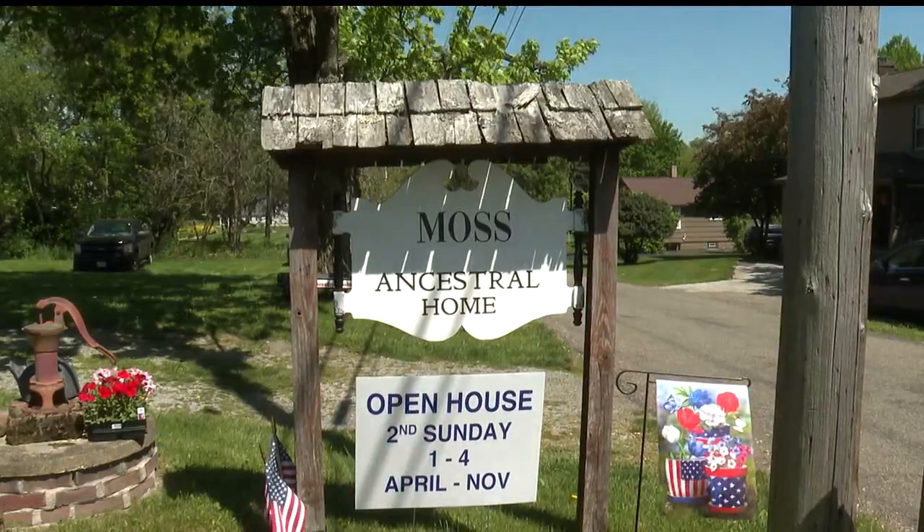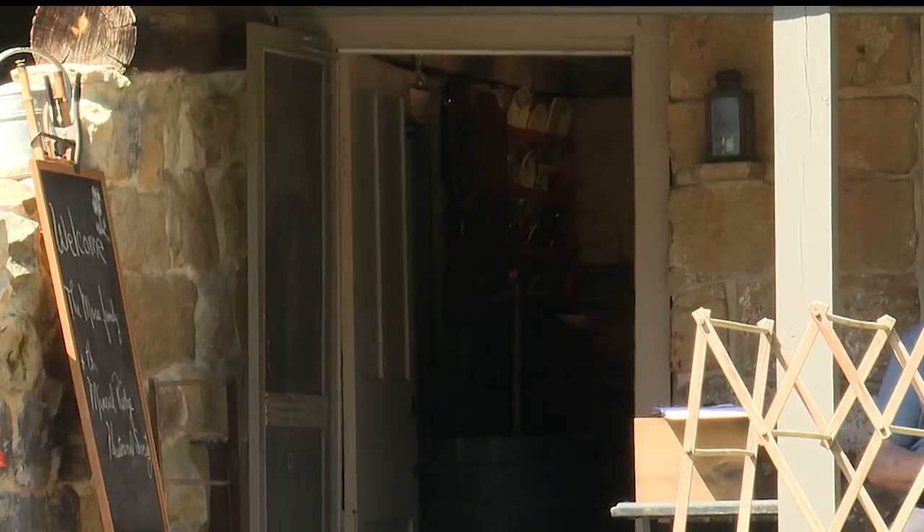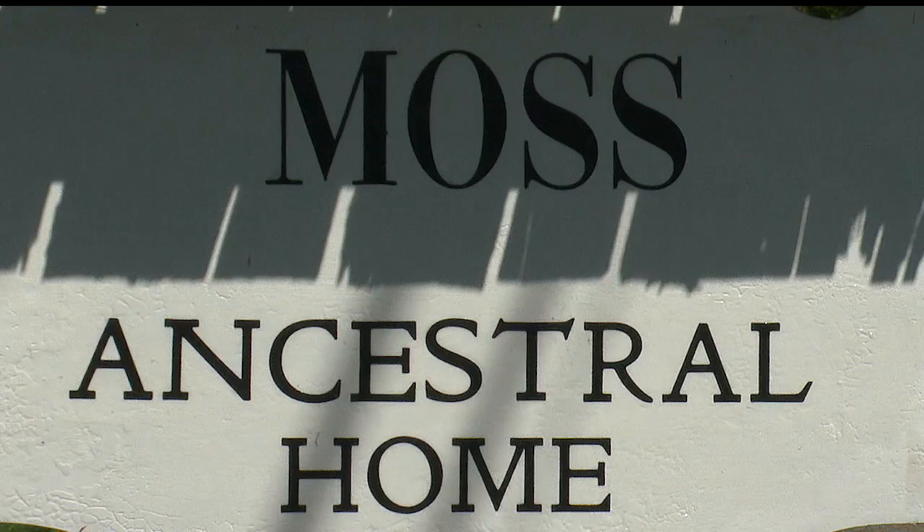The Moss Ancestral Home has an open house every second Sunday of the month. In Mineral Ridge, Abigail Cloutier, WKBN 27 First News.